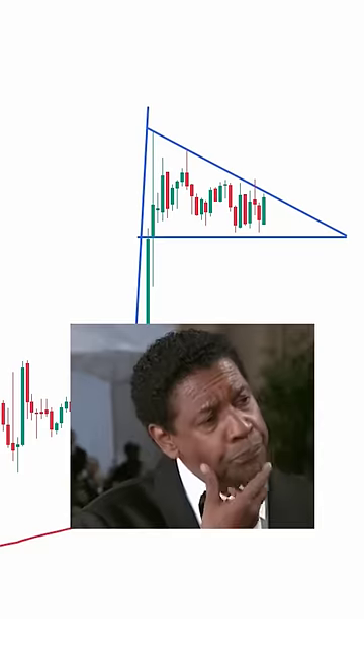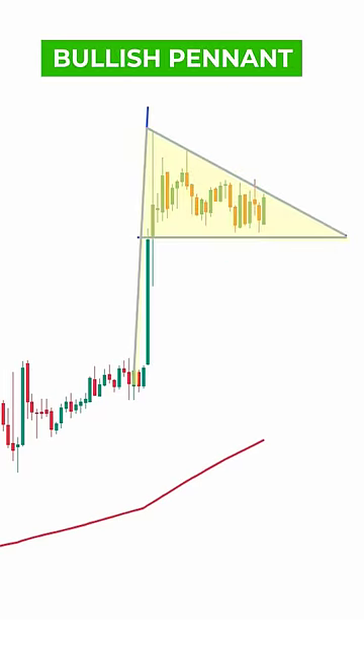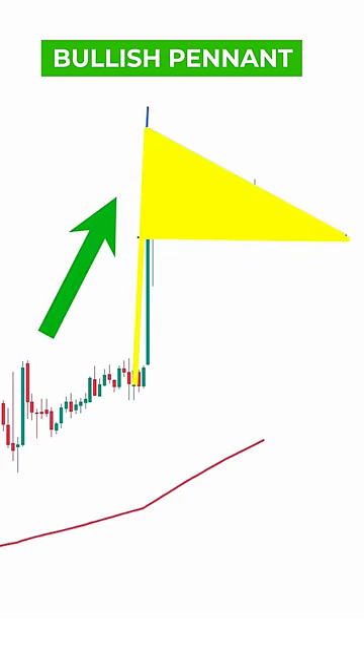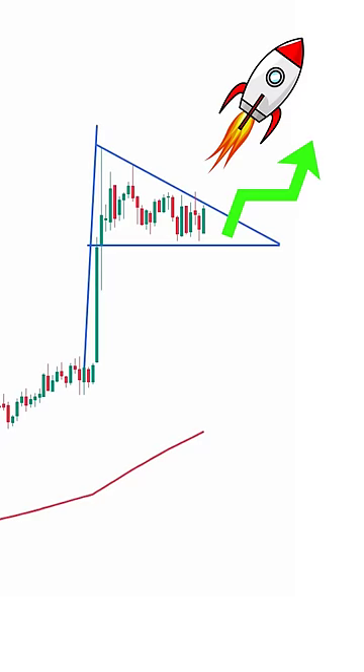Does this structure remind you of anything? Doesn't it look like one of those pennant flags? Yes, it's called the pennant market pattern, usually representing consolidation after a strong price movement in the form of a small symmetrical triangle. This is usually followed by uptrend continuation.